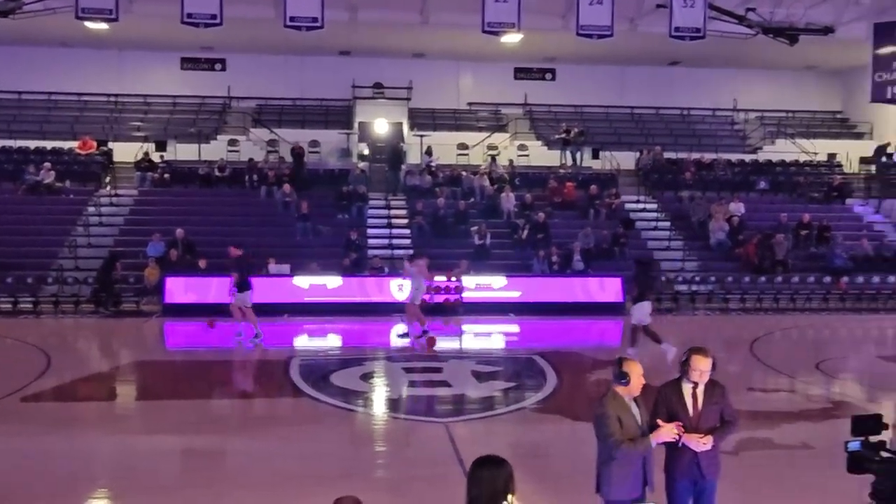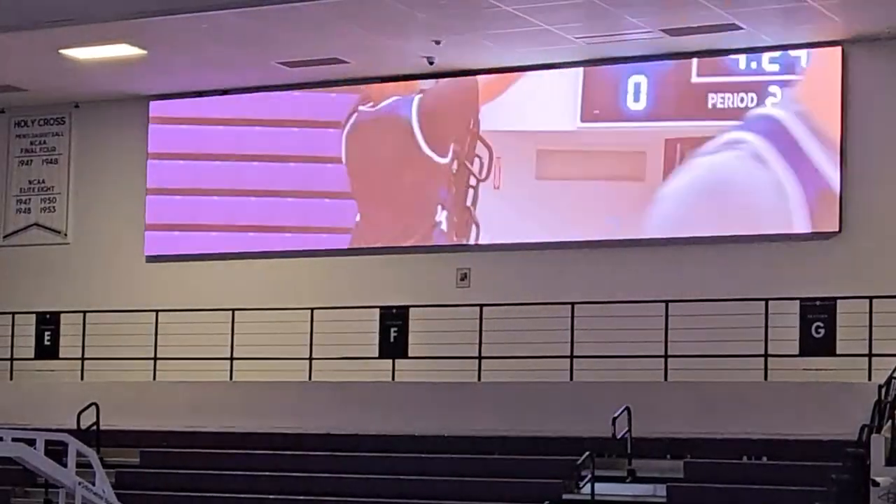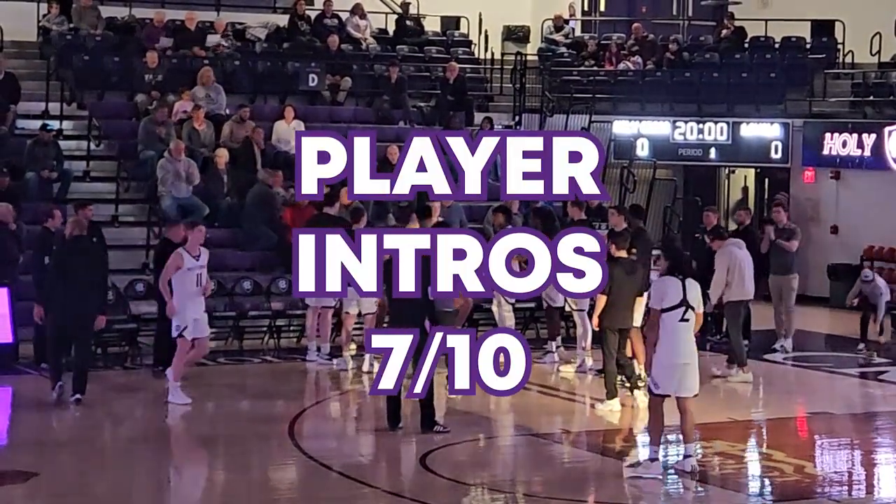The player intros did way more than I was expecting. They turned off the lights, had a bunch of purple overhanging lights that they turned on, and played a video on the Jumbotron off to the side. It was way cooler than I was expecting. It's gonna get a 7 out of 10.